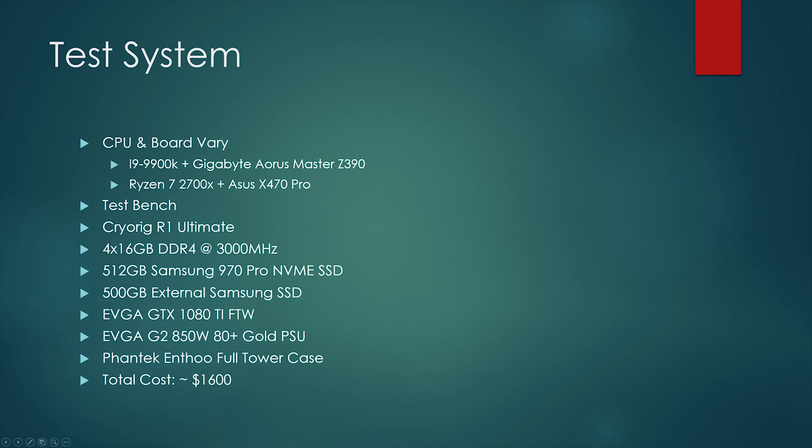While the conclusion is what I was hoping to get, I want to show you how I got there. Let's take a look at the test system. The CPU and boards were the variables; everything else was the same. The CPUs used were the i9-9900K and the Ryzen 7 2700X. We paired the 9900K with the Gigabyte Aorus Master Z390 — a relatively expensive board, but it's the only one with a 6+2 power phase for this CPU at the time of testing.